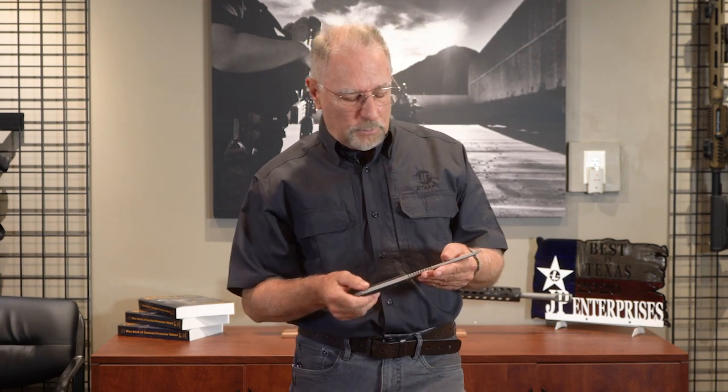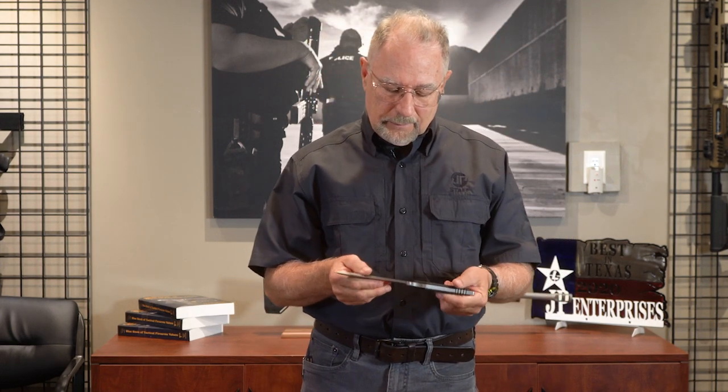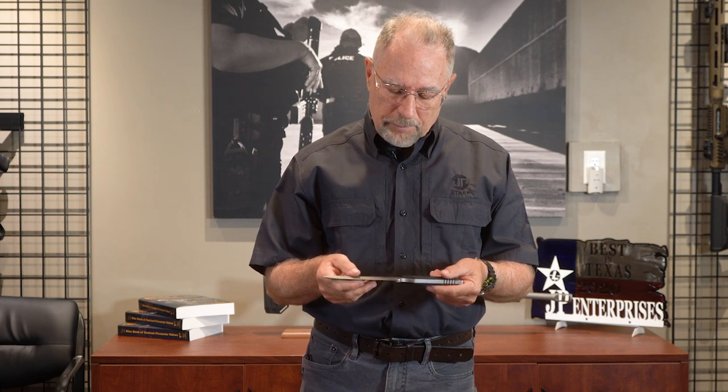One year this fella came into the SHOT Show booth. He's a custom knife maker — Monaro. He started showing me what he was doing there, and he had this one knife with him. I said, well, I've got to have it. And so this is a Monaro custom.